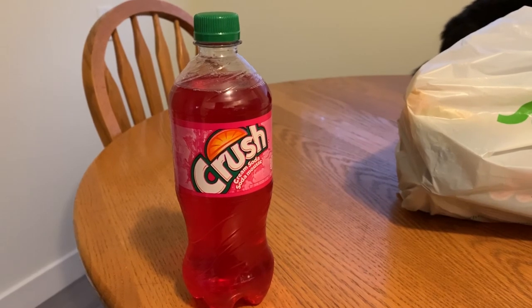Canadian cream soda is pink. Disclaimer — picky eater alert again. I'm not a fan of cream soda, but I know that in America your cream soda is clear or something like that. So we have Pink Crush cream soda. It tastes like cream soda — I don't know what else you would expect.